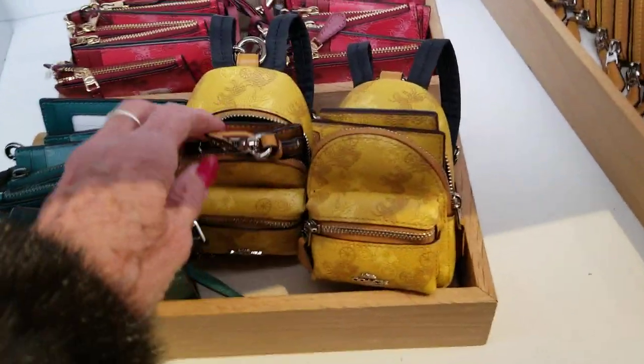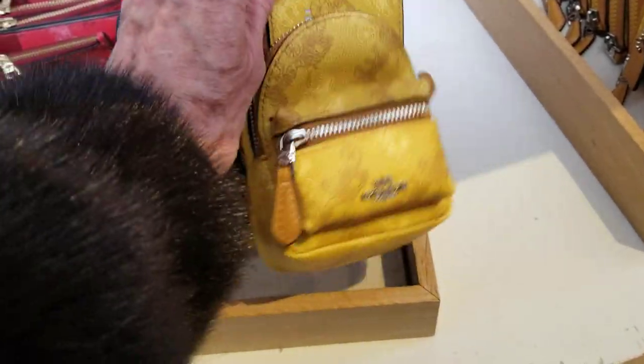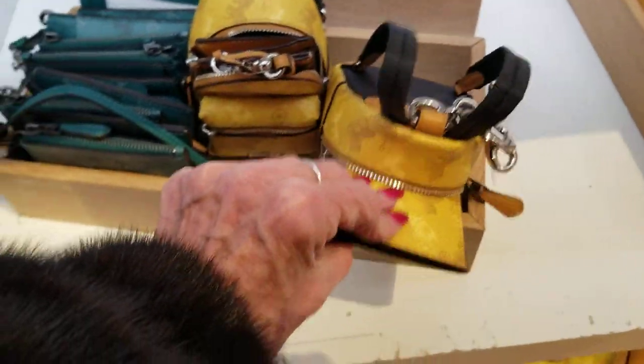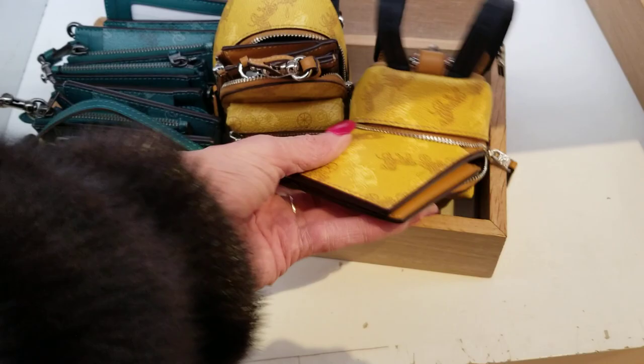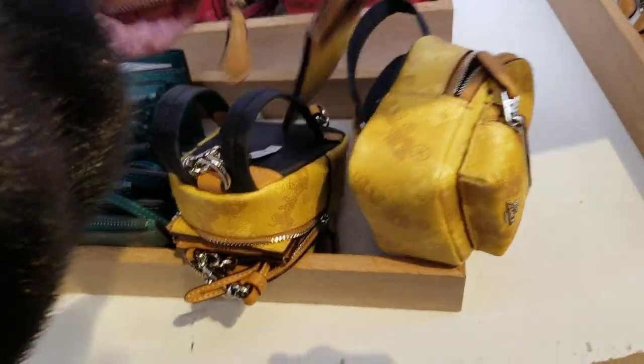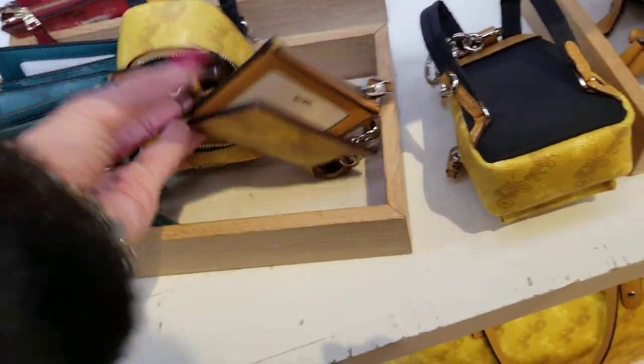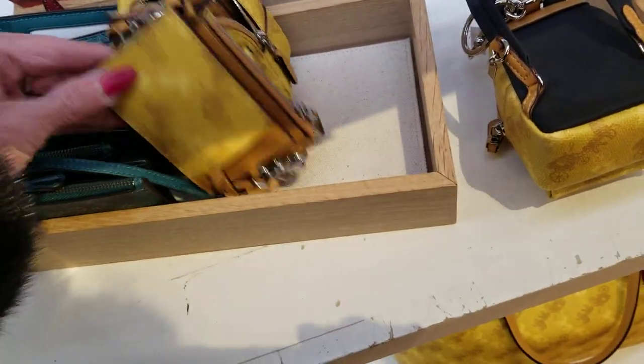Look at that — it's a little backpack. Does this come with it or were they just stuffed in there? Oh, it's separate — someone just put them in there. What's left of the yellow? Yellow must be a popular color here. Let's keep moving.